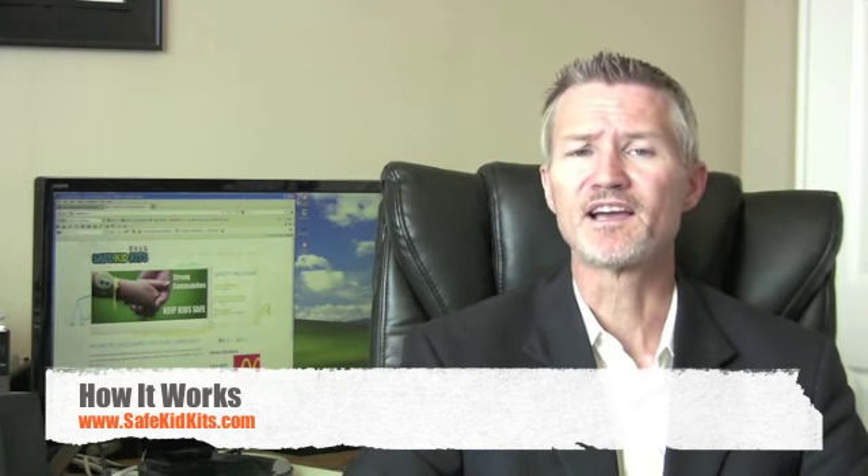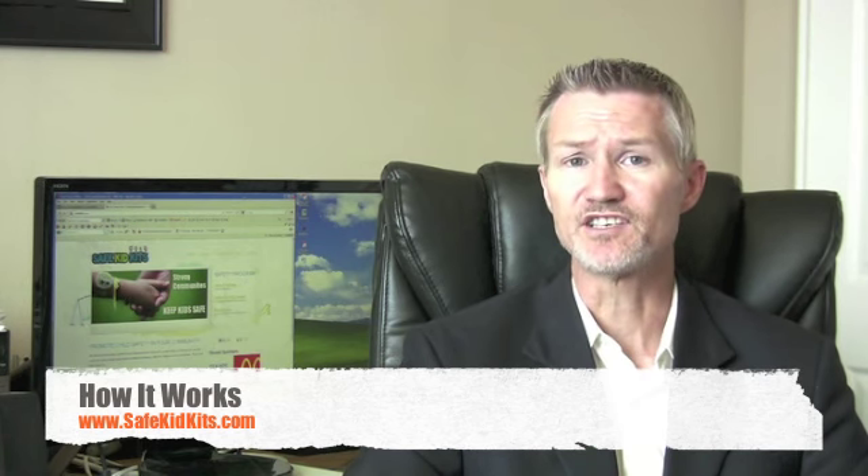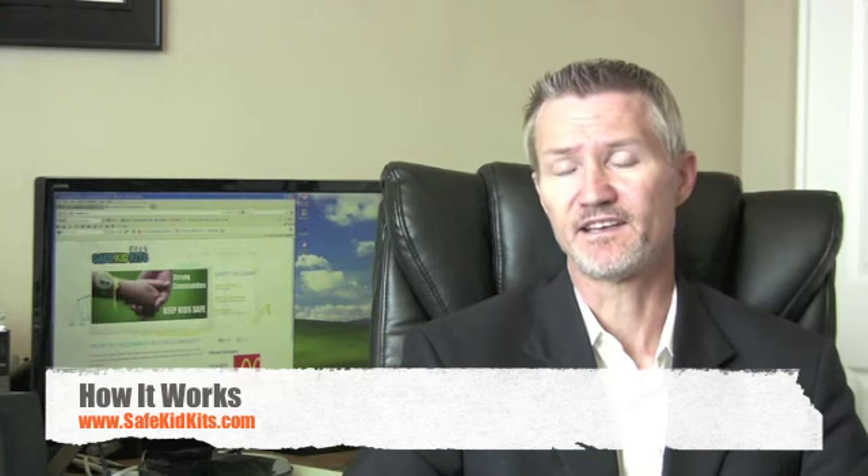So how can we do this? Great question. Safe Kid Kits partners with local businesses and organizations that support child safety in their communities. They become a Safe Kid sponsor by covering the cost of producing and delivering kits to organizations that are in need of Safe Kid Kits.